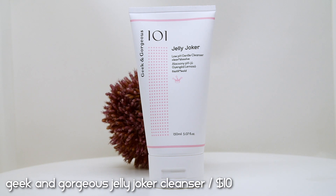The Geek & Gorgeous Jelly Joker Cleanser — as the name says, it's a jelly cleanser that won't foam up, with a really lovely jelly consistency. It's a low pH gentle cleanser with no fragrance, which I appreciate because I really don't like fragranced cleansers. It was useless for makeup removal, so I just used it in the morning. It's not the most efficient cleanser in the world but it has a nice bouncy, hydrating texture and it's very affordable — I'd recommend it for a morning routine.